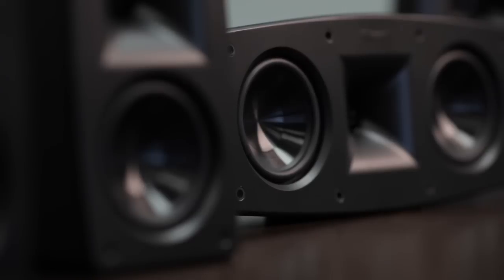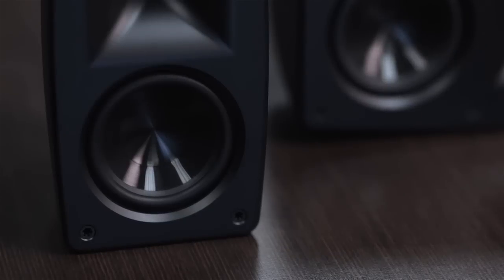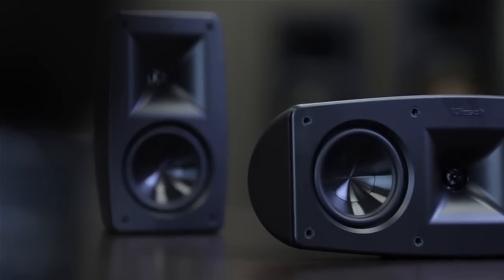Inside Quintet's cabinets are all-new horn-loaded compression drivers with linear travel suspension, which reduces distortion by precisely controlling the tweeter's back-and-forth motion.